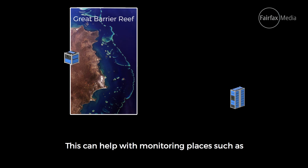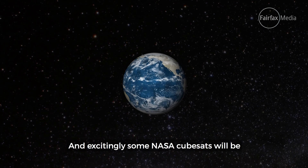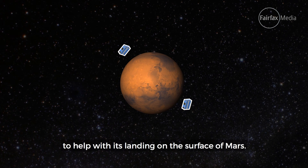This can help with monitoring places such as the Great Barrier Reef, bushfires, or for spotting illegal fishing. And excitingly, some NASA CubeSats will be hitching a ride from Earth with a larger spacecraft to help with its landing on the surface of Mars.